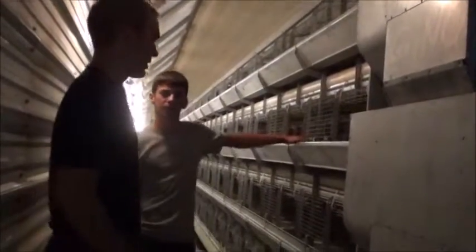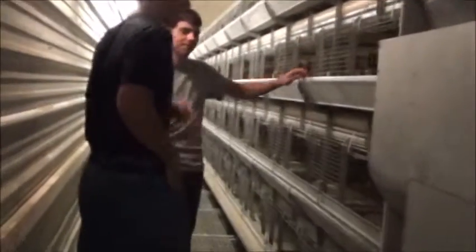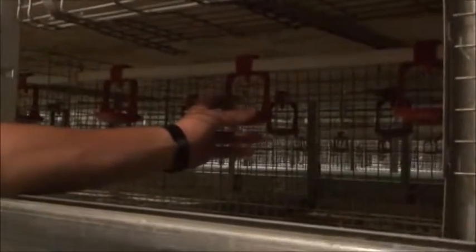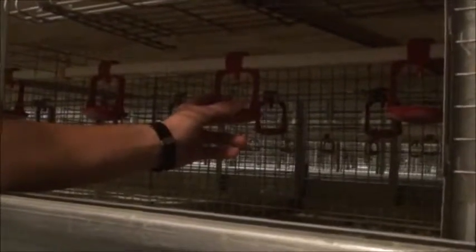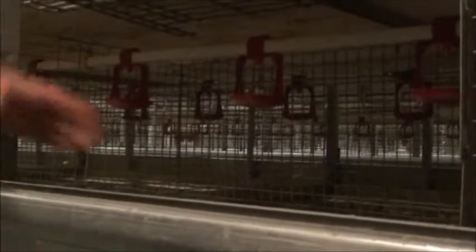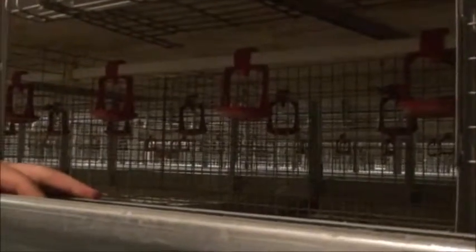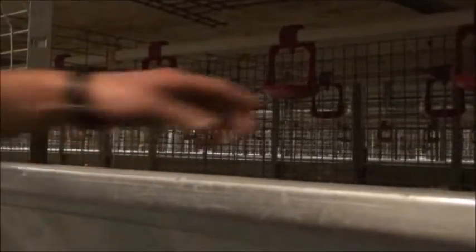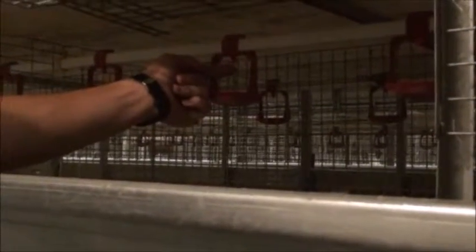How do they get water when they're thirsty? There are water lines throughout the whole barn, and we're actually able to raise and lower them. When they're baby peeps, the lines are really low to the bottom of the cages, and as they grow we continually raise them until they're all the way up, as they are right now. Water is continuously flowing through them, and the chickens push up on these little metal pieces, which allows the water to come out.